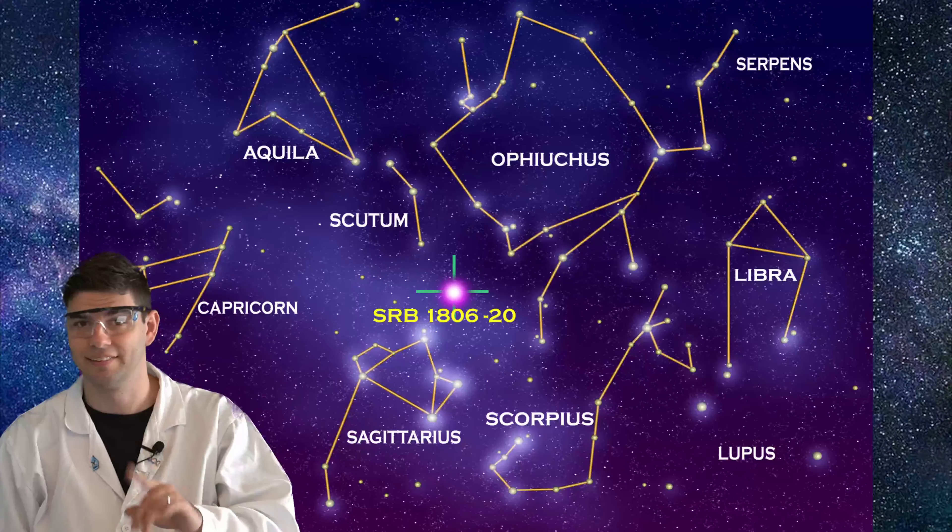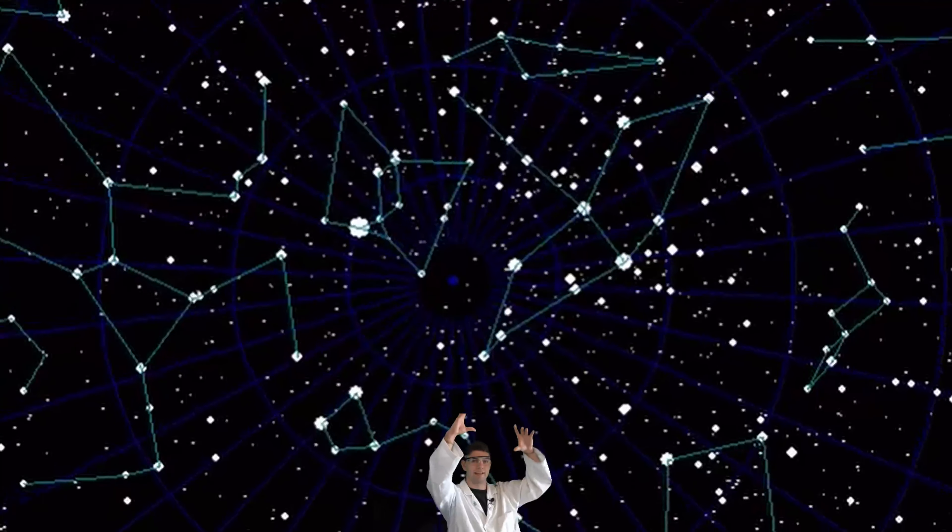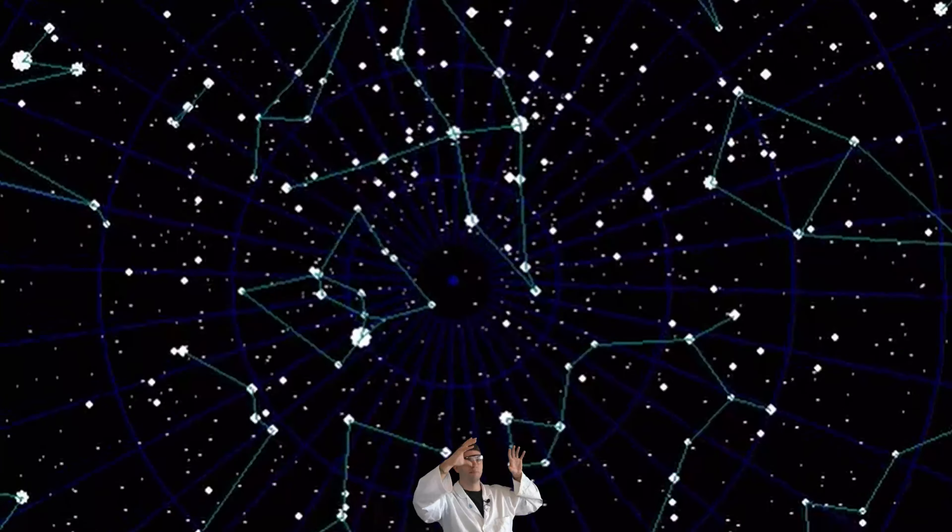Patterns of stars, like constellations, they stay the same in like the same relative spot, but they rotate throughout the night. That is because of the rotation of... hang on, so here's how this works.